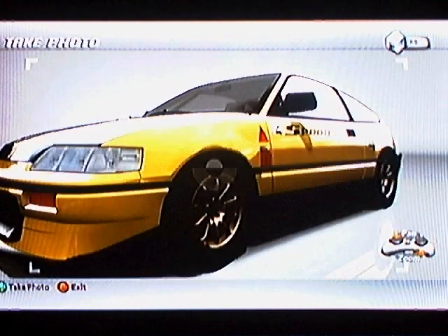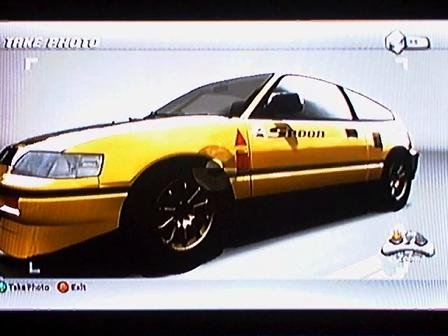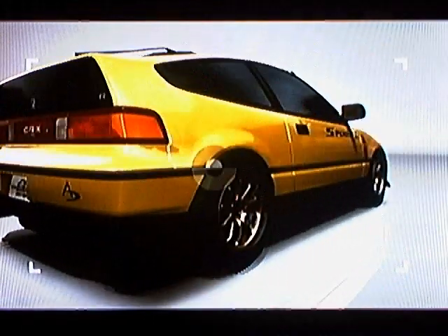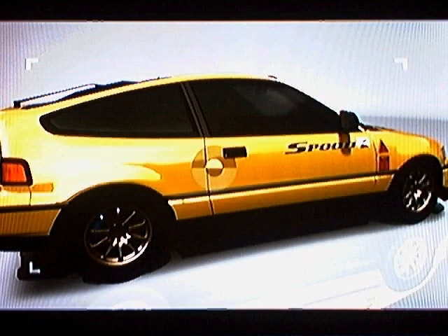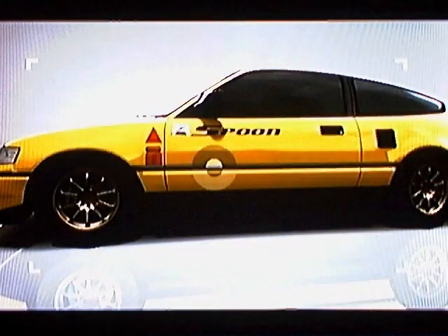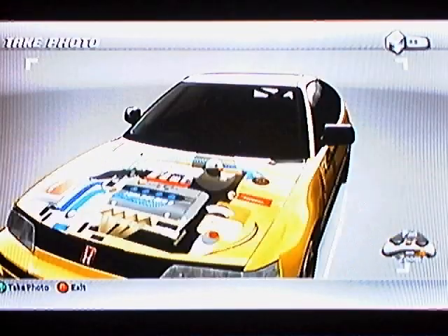I built this CRX. It's got a spoon style to it, and I pretty much spent a long time on it, putting decals on it, and I was hoping to sell it. I built it myself, and it took about five hours to do.